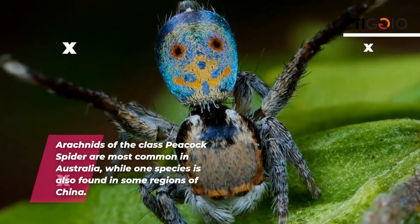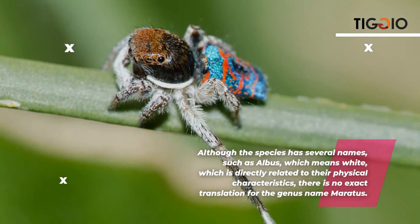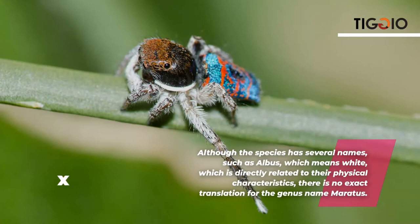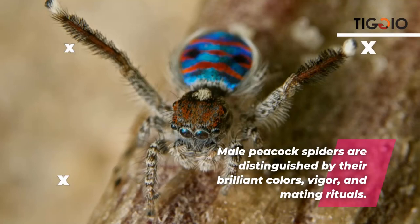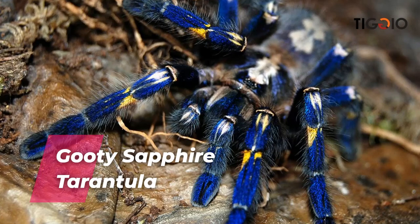The coastal peacock spider is an arachnid most commonly found in Australia, with one species also found in some regions of China. The genus name Maratus has no exact translation. Male peacock spiders are distinguished by their brilliant colors and courtship rituals. The lifespan of a coastal peacock spider is one year.